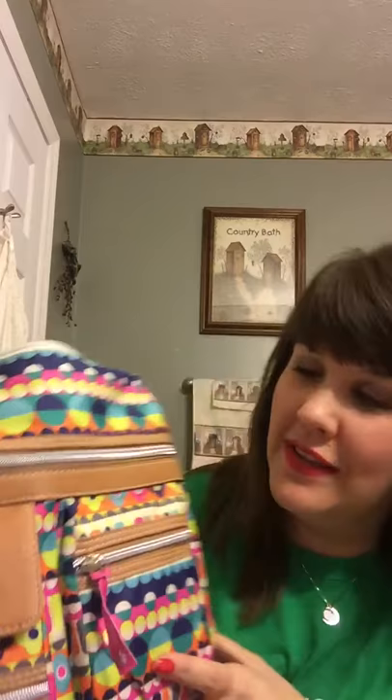Hello everyone, I'm back. I want to do another video. I found a purse today that this handsome fellow let me get — this is my husband, hi everybody — he's now gonna leave so I can finish. This is by Lily Bloom, it is made out of recycled bottles.